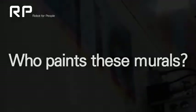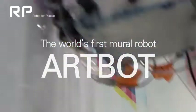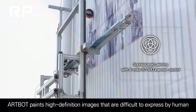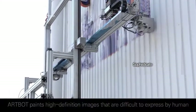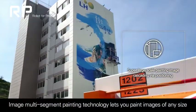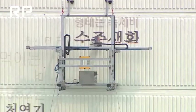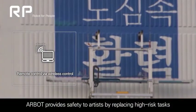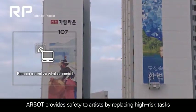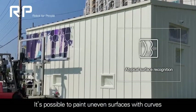Who paints these murals? It's a mural robot. Artbot paints high-definition images that are difficult to express by humans. Image multi-segment painting technology lets you paint images of any size. Artbot provides safety to artists by replacing high-risk tasks, and it's possible to paint uneven surfaces with curbs.